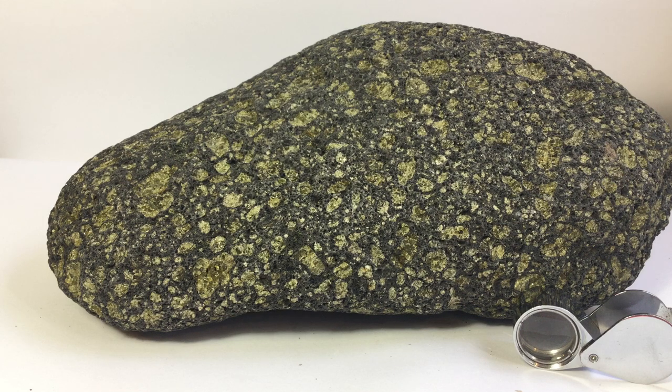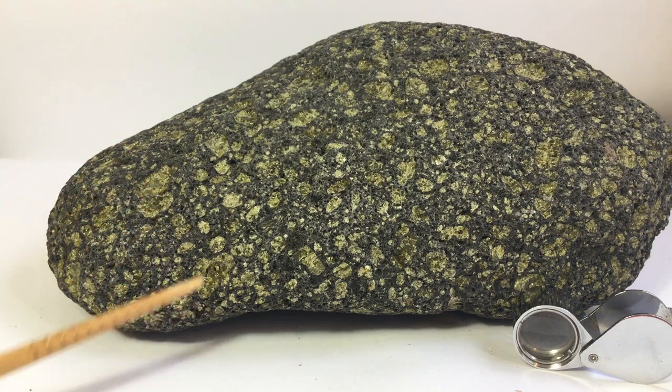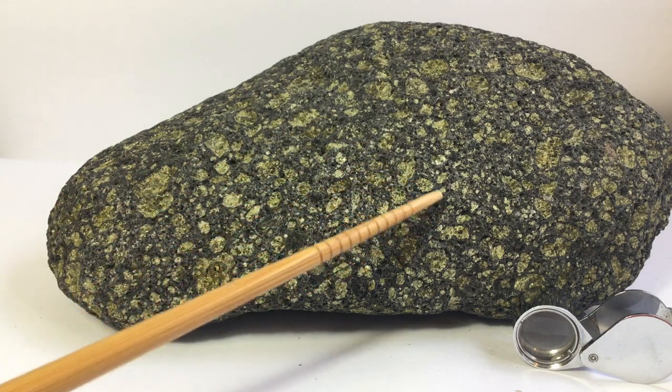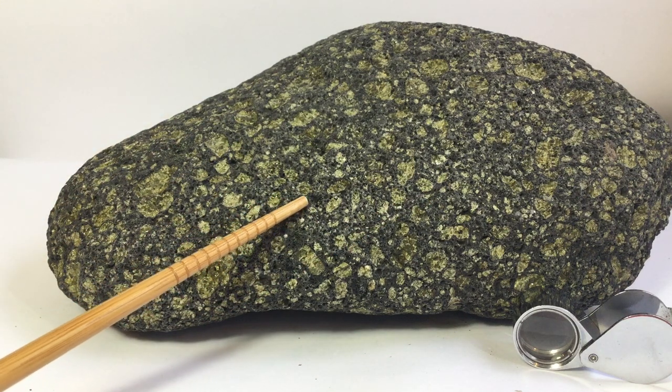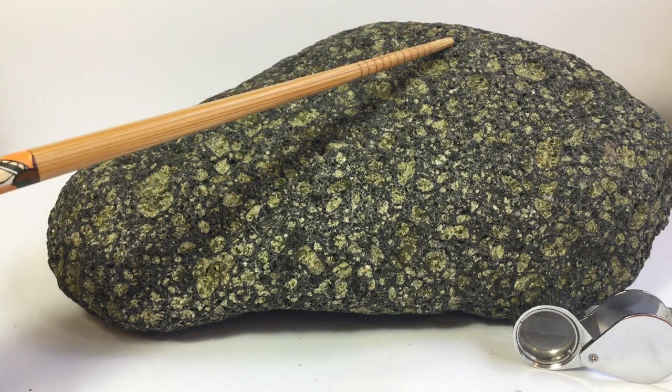Here we have a boulder of picrite and you see immediately it's rich in olivine. Here are some larger olivine aggregates, and here as well. Then there are some smaller olivines, for example here and here, and there's some pyroxene here and here for example.